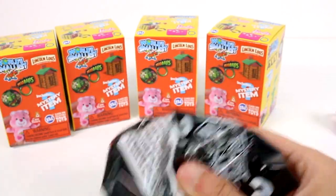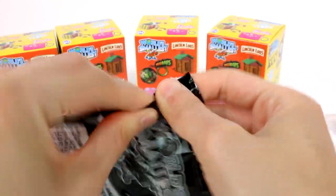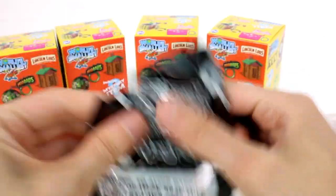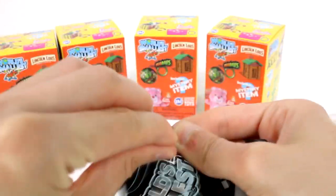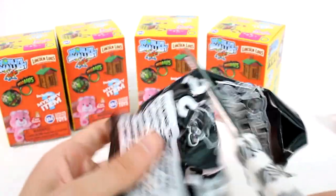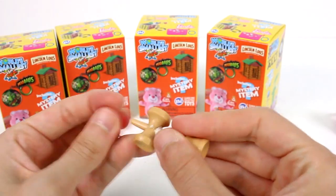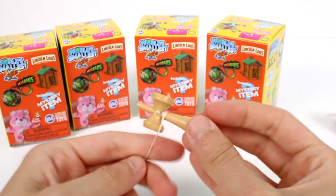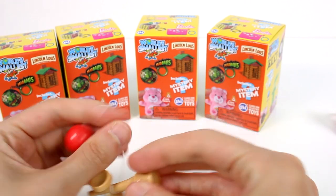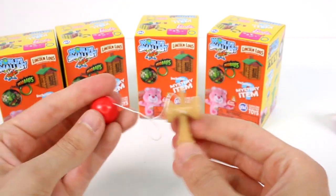I want Lincoln Logs now. Okay, this next one is really tiny. I bet this is the Kendama — I hope that's how you say it. These packages are not working for me today. Let's see — it is! It's that thing. Let's unwrap that. I don't think I'll be able to do it, but it's worth a try.